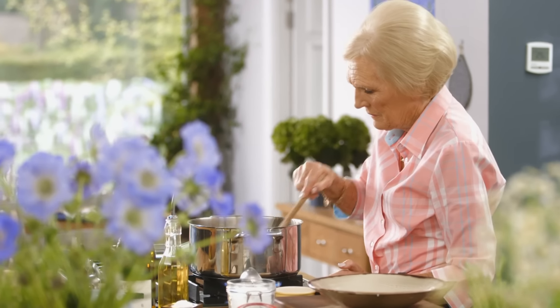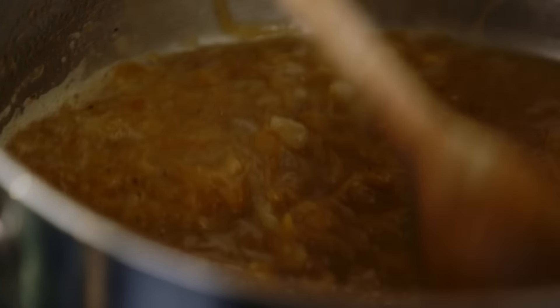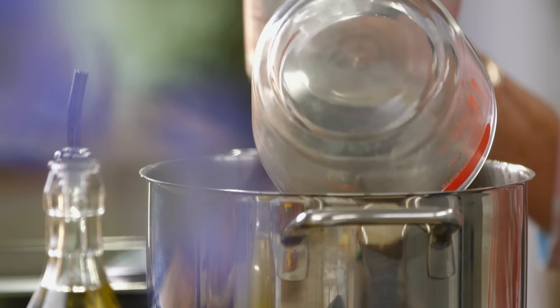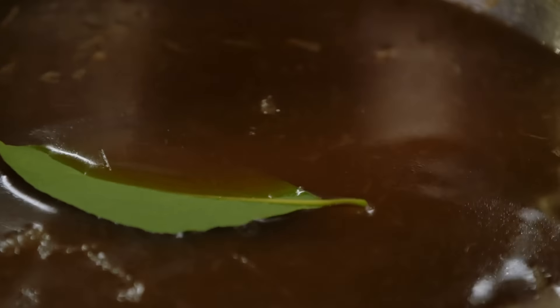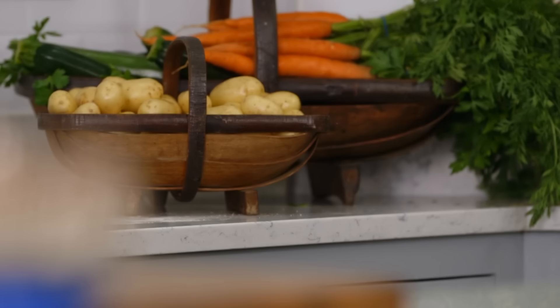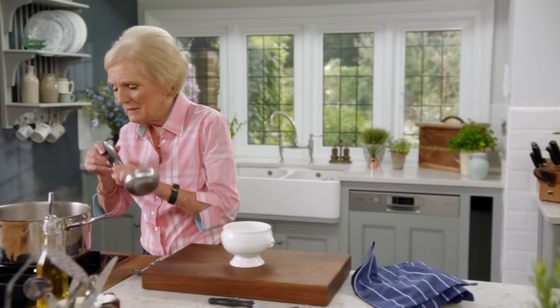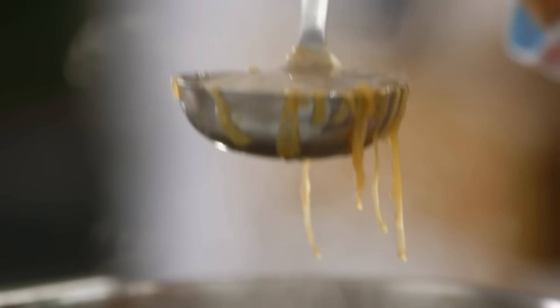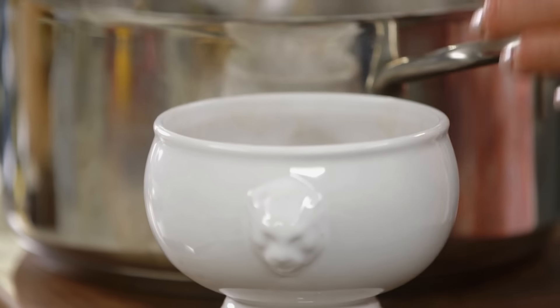Turn up the heat to drive off the alcohol and reduce it by half, then add two litres of good stock. Already the soup is that gorgeous deep brown colour. To add fragrance and flavour: three bay leaves and a sprig of rosemary. Give it a good season and a final ten-minute simmer. The soup should be ready now — look at that. It smells absolutely beautiful. Find a lovely deep bowl to do it justice.